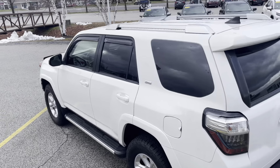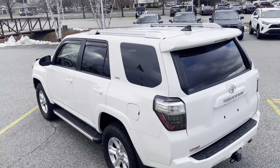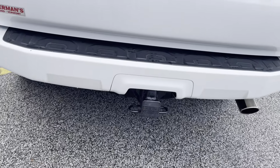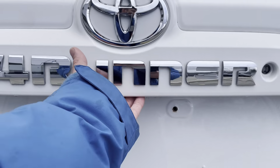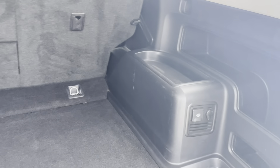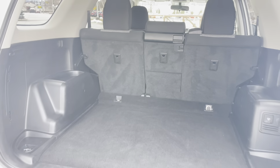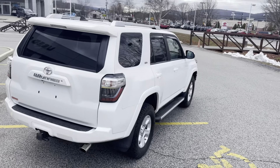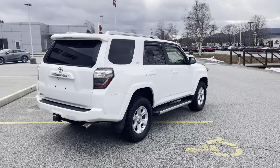Got a rear view here. Toyota tow hitch. Huge trunk — very, very big. Nice little compartments in the back, and space for the jack. This vehicle is very clean overall.